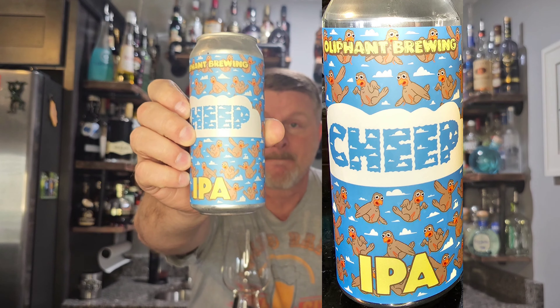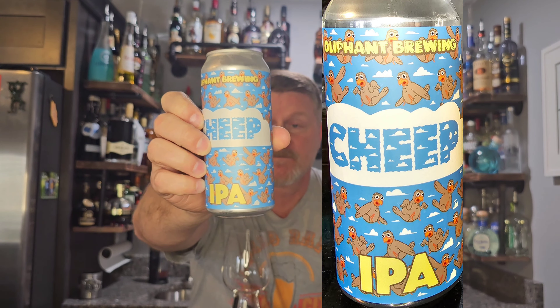How's everybody doing today? John here, and today I'm going to continue my six-pack series of Oliphant Brewing. I got these from my brother-in-law Frank — he brought them from Wisconsin. They come from Somerset, Oliphant Brewing. This one here is called Cheap See It, and it was a seven point five percent IPA.